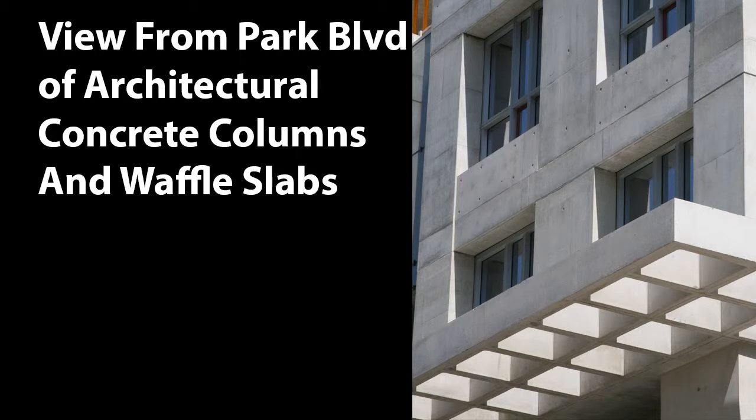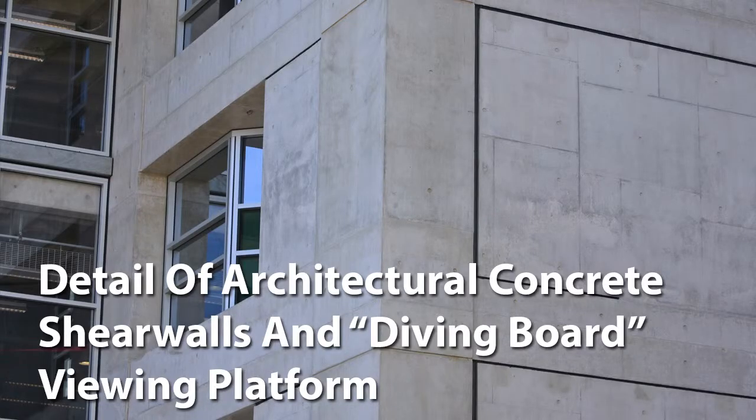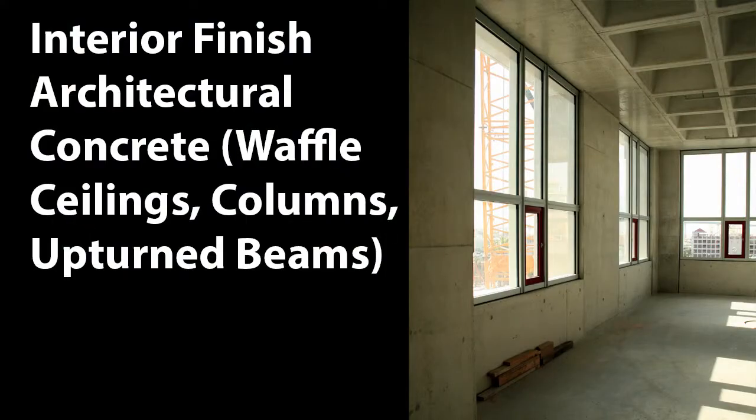Well, anytime you have exposed concrete as a finish in a structure like this, the look of it is subject to the interpretation of each and every individual that looks at it. We initially through the mock-up stages were able to satisfy the architect's design intent — very pleased and very active through that phase of mock-ups to make sure that we were creating what his vision for the structure was.